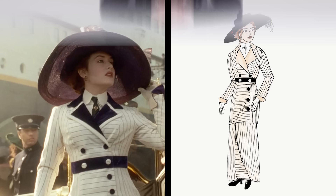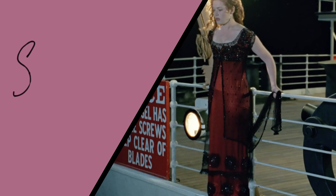Here's what Rose's day suit would have looked like compared to the movie. So this is entirely accurate. But let's add a bird.